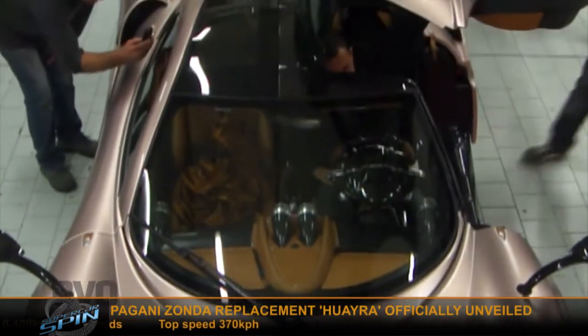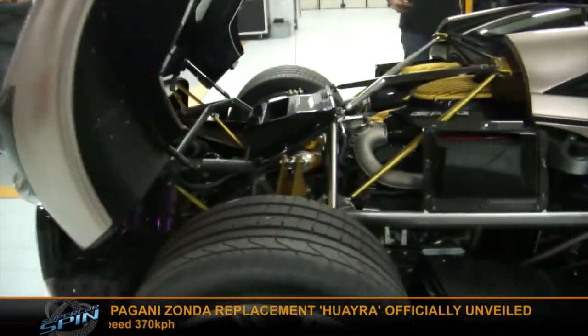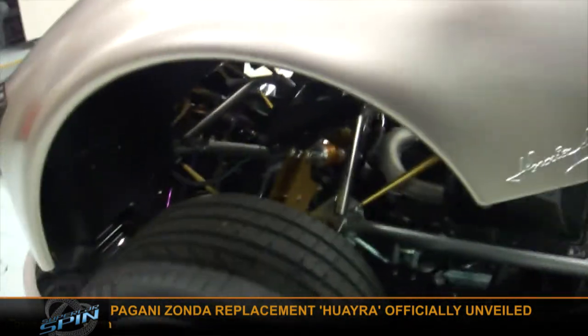Zero to 100 in 3.2 seconds — very quick. 1,350 kilos — very light. Very light, very quick, very expensive. Much lighter than the Ferrari FF we were looking at earlier, but two seats fewer of course. Can't wait to see more about that.